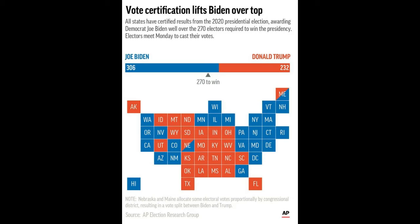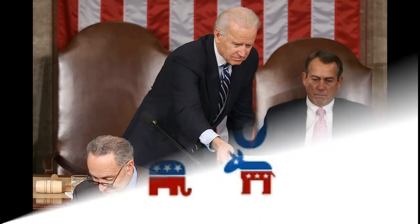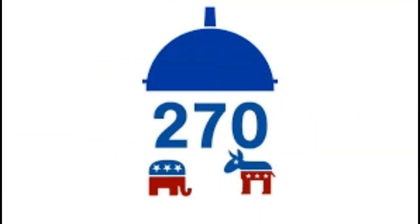The formula for electors is: Representatives plus Senators. The smallest states, like Vermont and Wyoming, have three electoral votes, and so does Washington, D.C., despite its lack of representation in Congress.